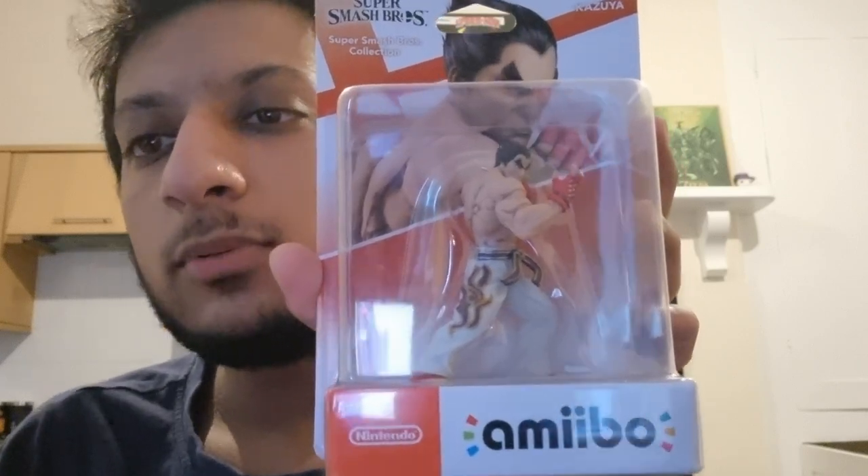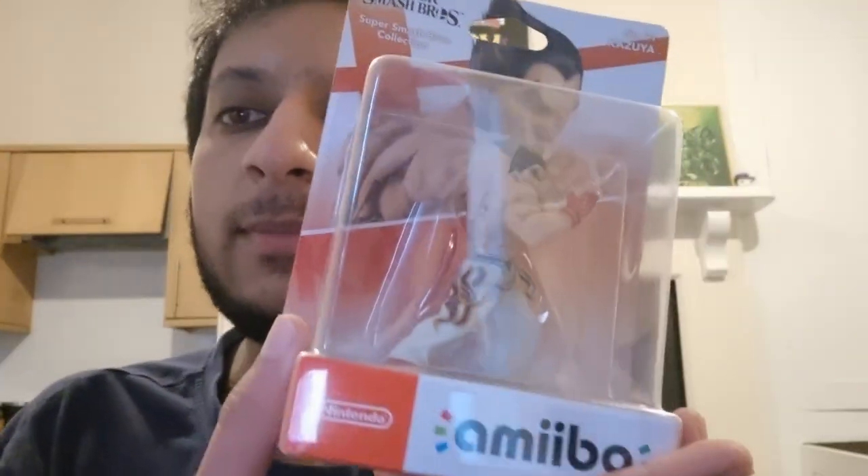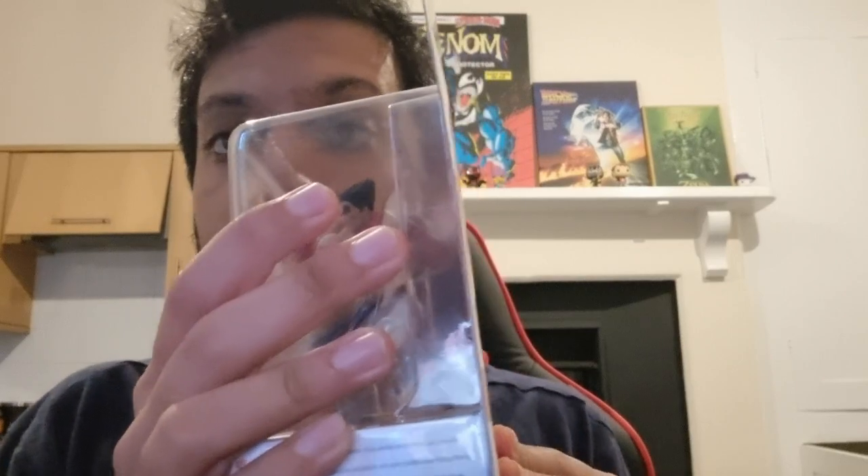Hello everybody and welcome to a brand new video. As you can see, I've just got the Kazuya amiibo that came out a couple days ago, so I waited till today to post the unboxing. The only thing is the Sephiroth amiibo came out at the same time, and I was not able to get a hold of it, so unfortunately I can't unbox that. But I will be unboxing this Kazuya amiibo — you can see it here in the box, quite nice, quite large.